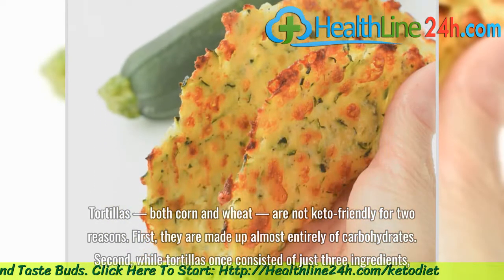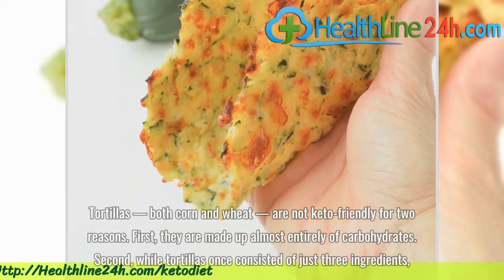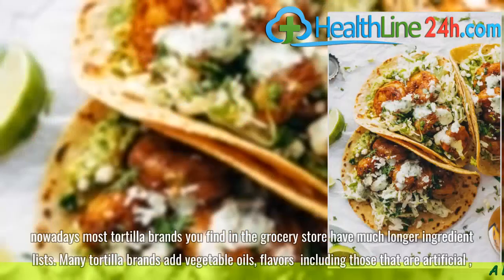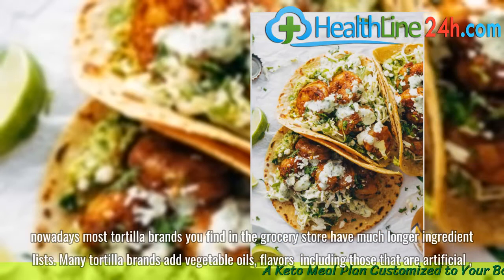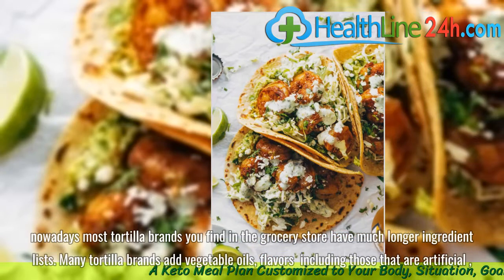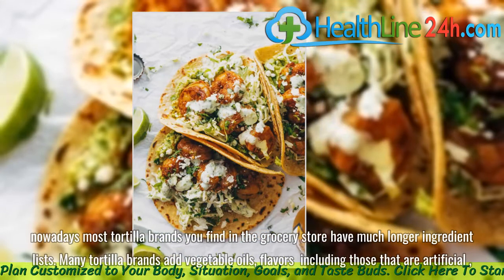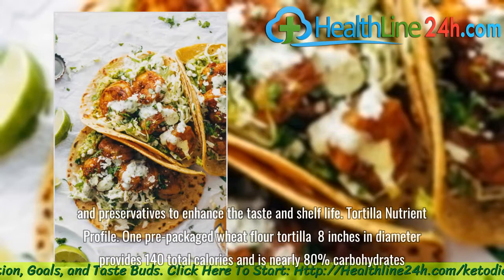are not keto-friendly for two reasons. First, they are made up almost entirely of carbohydrates. Second, while tortillas once consisted of just three ingredients, nowadays most tortilla brands you find in the grocery store have much longer ingredient lists. Many tortilla brands add vegetable oils, flavors including those that are artificial, and preservatives to enhance the taste and shelf life.